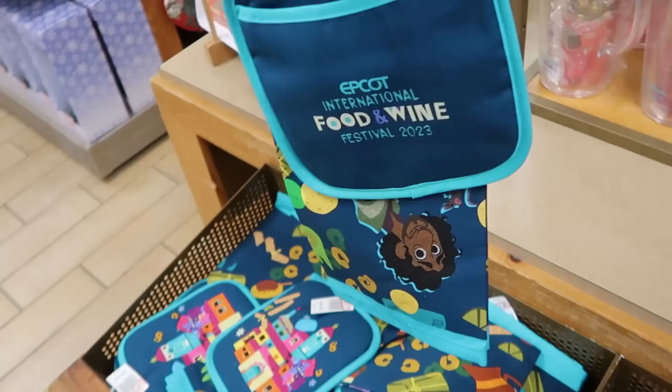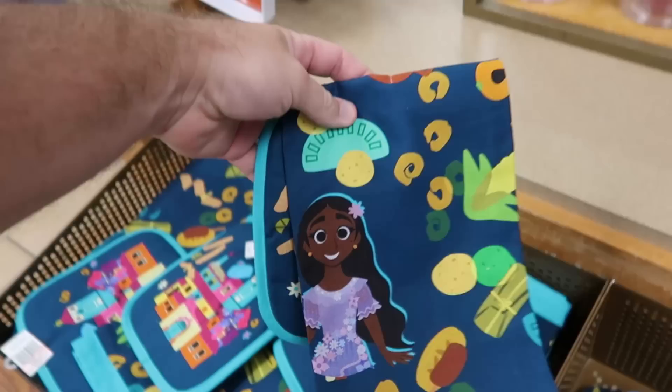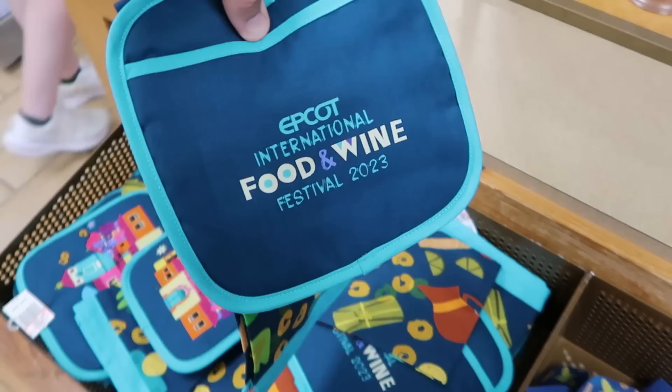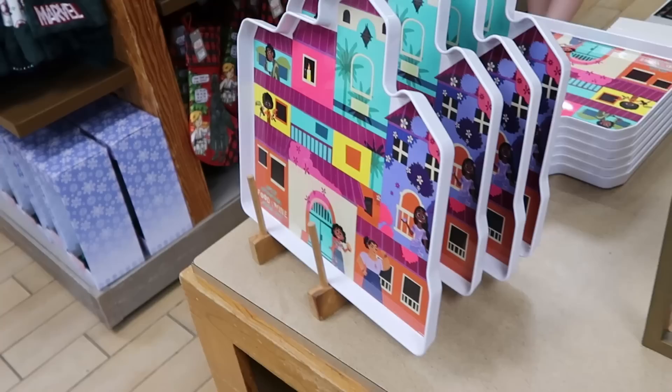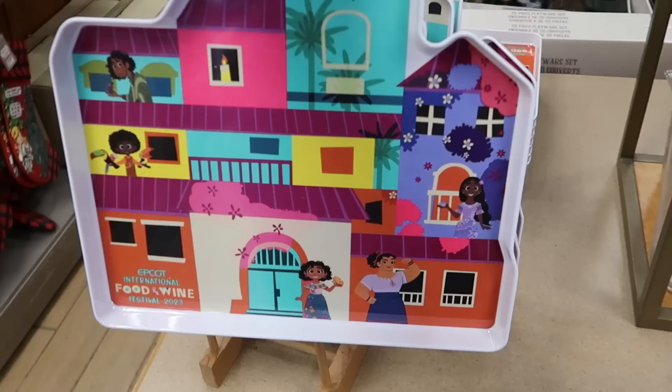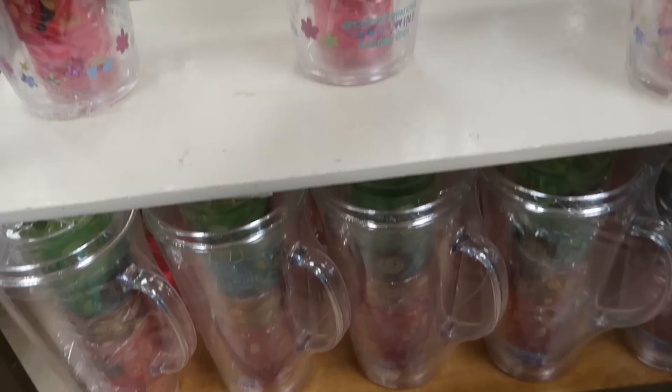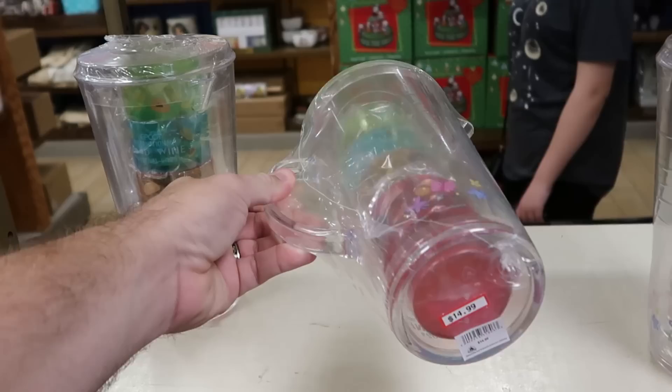Wooden handle spatulas, normally $15, now only $4.99. Right next door for the kitchen they have a kitchen towel set that comes with a hot pad — $10 from $22, and the back side says Food and Wine Festival 2023. They also still have Encanto Food and Wine Festival melamine serving trays — a very generous size, $10 from $20. They have matching pitcher sets with four color cups for $14.99.